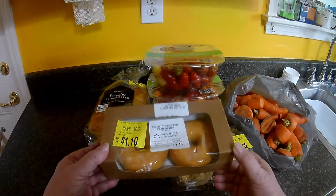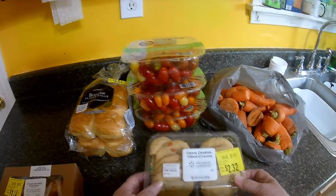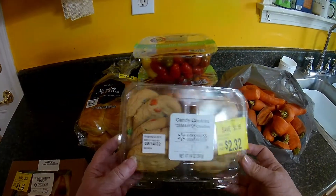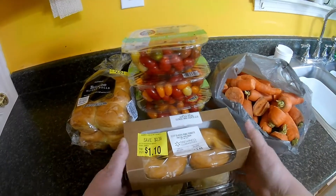I got two glazed donuts and a pack of M&M cookies, and I'll give these two things to my grandkids.